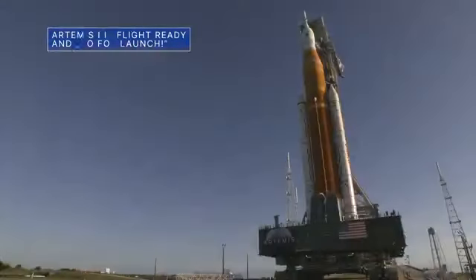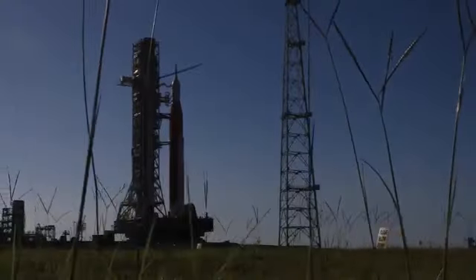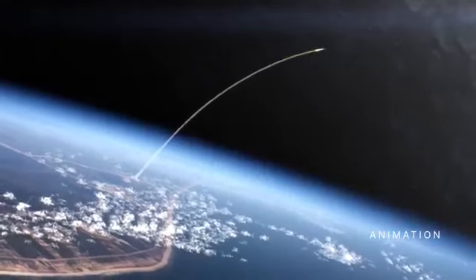On August 22, mission managers concluded a flight readiness review for our uncrewed Artemis I flight test by giving teams a go for launch. The review is an in-depth assessment of the readiness of our Space Launch System rocket and Orion spacecraft to support the Artemis I flight test beyond the moon and back to Earth.